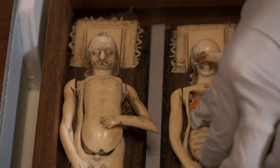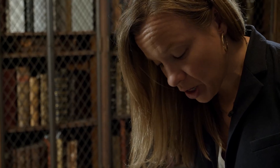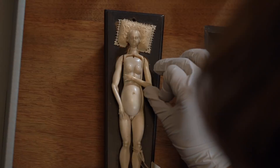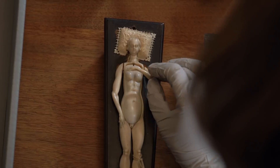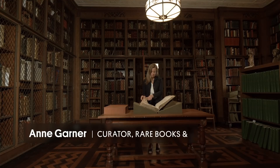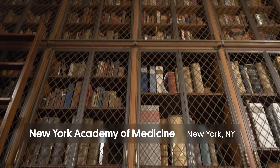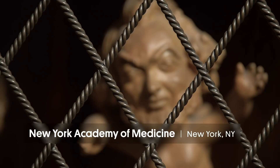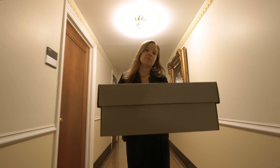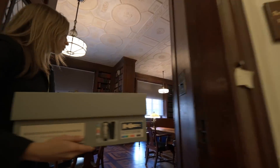We don't know exactly what these ivory mannequins were used for, but we know about a hundred of them still exist in the world. Many of them were made in the late 17th century and most of them are female. I'm Ann Garner, curator of rare books and manuscripts at the New York Academy of Medicine here in New York City. Today we're going to look at some 17th century ivory anatomical mannequins that show the secrets of the human body.